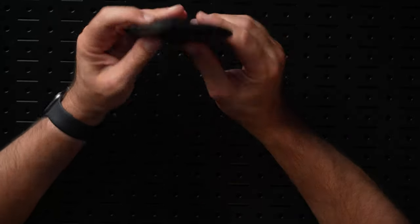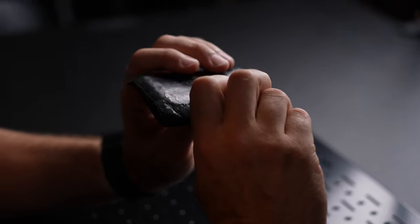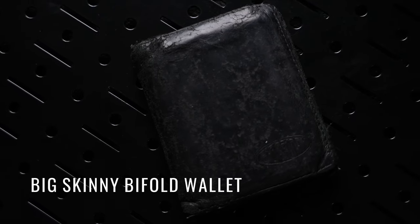The first thing that lives in my right front pocket is my wallet. This is a wallet called the Big Skinny. I found it after tons of research — I wanted a very minimalistic wallet and this one definitely fits the bill. It opens up just like that, bifold, and takes full-size dollar bills.